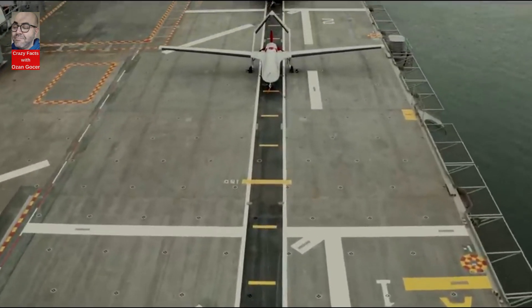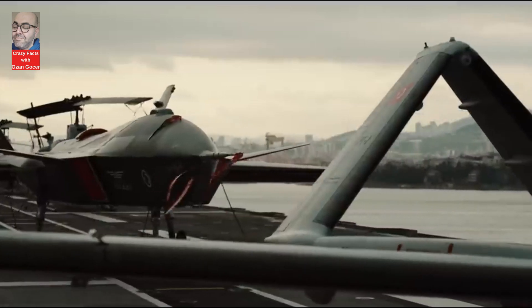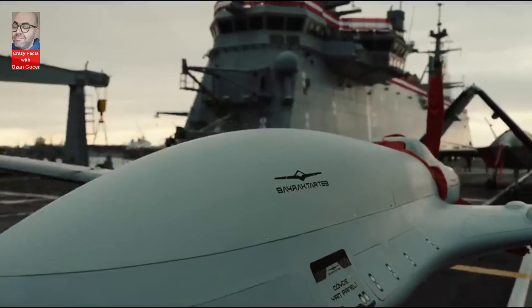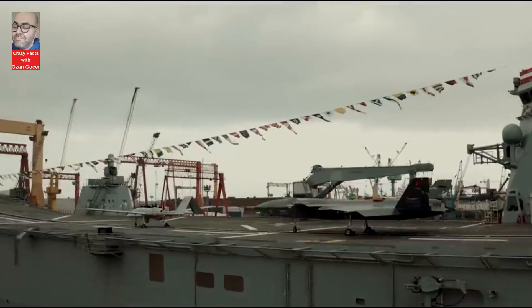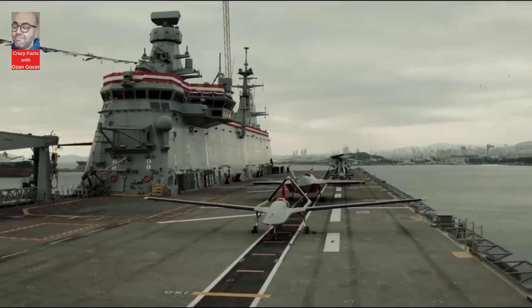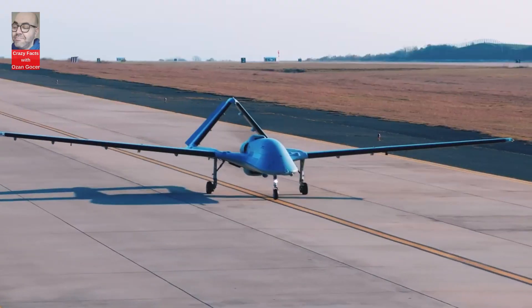Following the footsteps of the TCG Anadolu — the world's first AUAV armed unmanned aerial vehicle carrier — various navies worldwide have shown interest in unmanned aerial vehicles capable of short takeoff and landing on short-pitched ships. Designed for use on floating platforms and capable of operating on helicopter carriers and aircraft carriers, the Bayraktar TB-3 has been developed to automatically take off and land on TCG Anadolu.